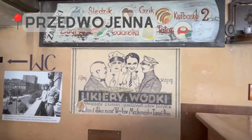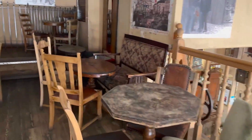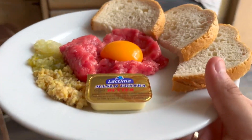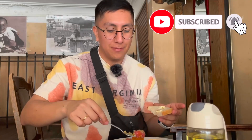We are now at a place called Przedwojenna, which means 'pre-war,' so it's a place that resembles how restaurants and bars used to be before the war. It's like a bar where you go and pick your food and take it to the table. I've ordered tatar — as you can see, it's raw meat with onion, pickles, mushrooms, an egg yolk, and butter to spread on bread. You add olive oil, salt, and pepper and mix it. Not everyone likes eating raw meat — it's not for everyone — but it's very traditional in Poland.